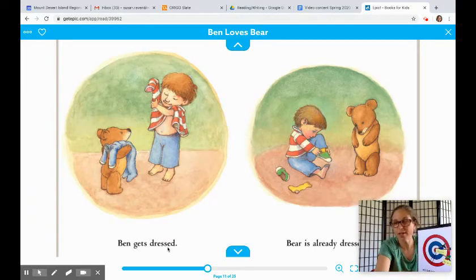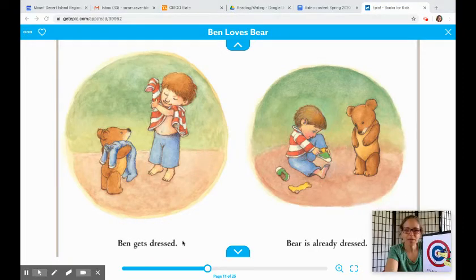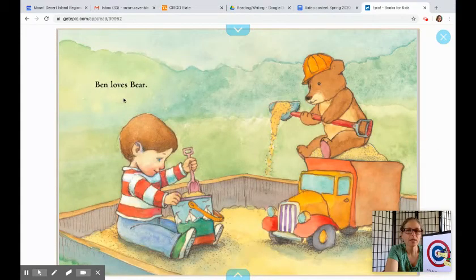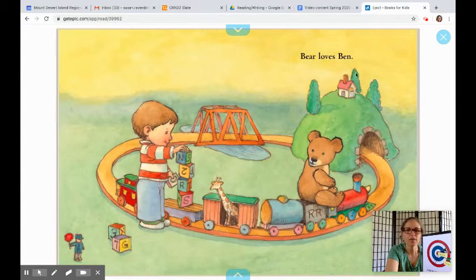So let's keep reading. Bear is already dressed — I needed that word again. Bear holds Ben's hand. Ben takes Bear for a ride. And remember, in these books you can always pause and read first, then press play and we can read together. Ben loves Bear — such cute illustrations. Bear loves Ben.